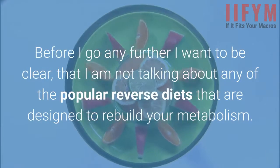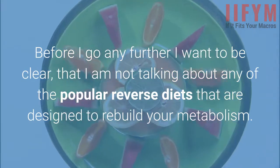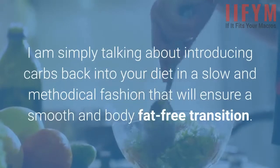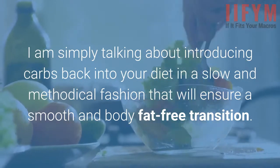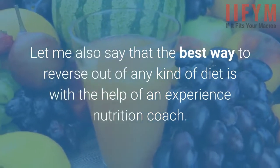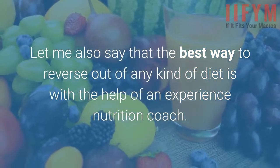Before going further, I want to be clear that I am not talking about any of the popular reverse diets that are designed to rebuild your metabolism. I am simply talking about introducing carbs back into your diet in a slow and methodical fashion that will ensure a smooth, body-fat-free transition. The best way to reverse out of any kind of diet is with the help of an experienced nutrition coach.